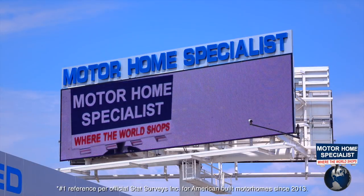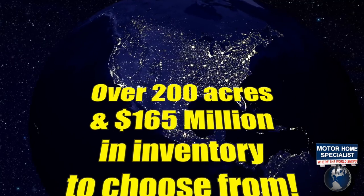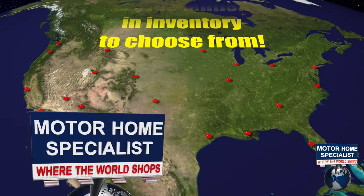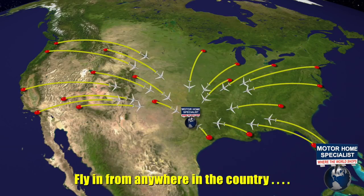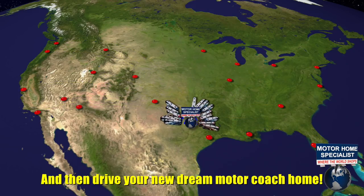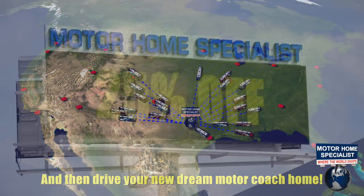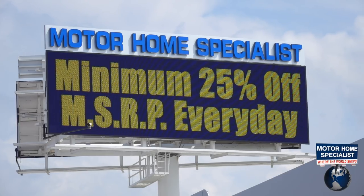Motorhome Specialist is the number one volume selling motorhome dealership in the world. Over 200 acres and 165 million dollars in inventory to choose from, all at one central location, making it easy to fly in from anywhere in the country and then drive your new dream motor coach home. All sale priced at a minimum of 25% off the manufacturer's suggested retail price every day.